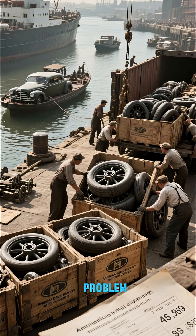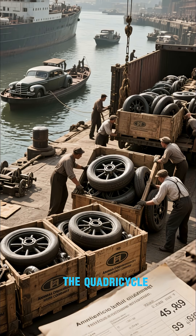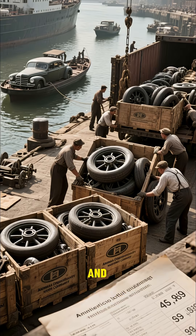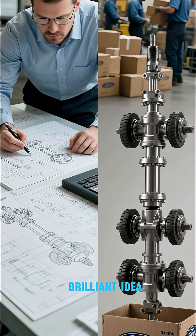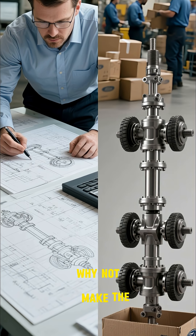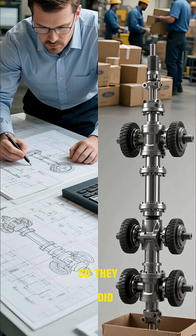But there was a problem. All the parts for the quadricycle had to be shipped to factories around the world. And as you can imagine, shipping costs were high. Then someone had a brilliant idea: why not make the parts cheaper and easier to transport? So they did.